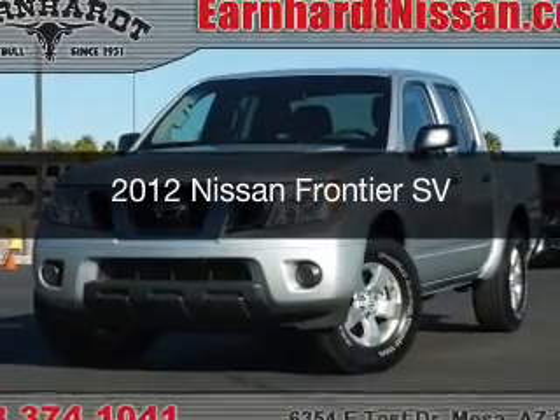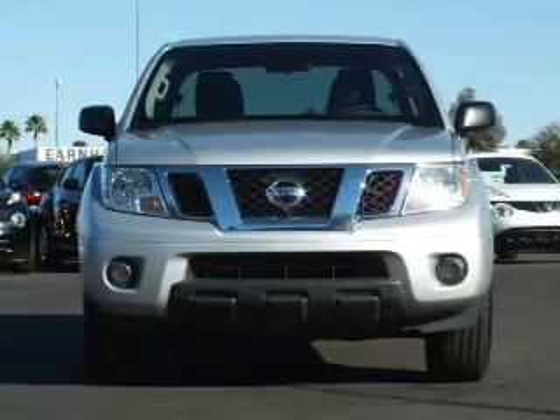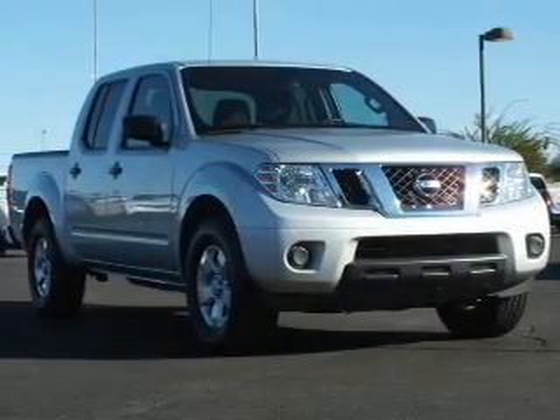This is a used 2012 Nissan Frontier. It's powered by rear-wheel drive, a 4-liter engine, and a 5-speed automatic transmission.